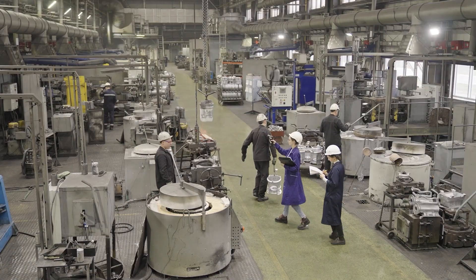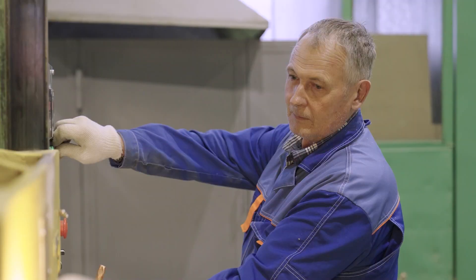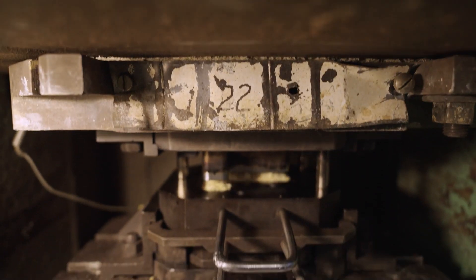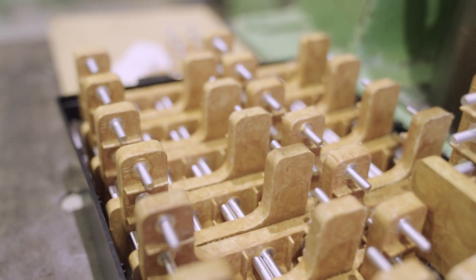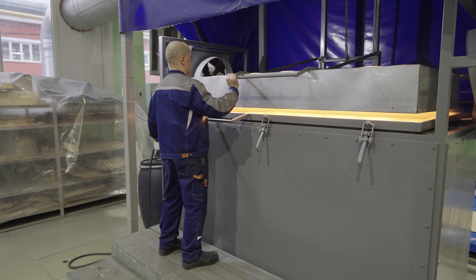Завод сам производит всё, что ему нужно для создания готовой продукции. Процесс превращения сырья в будущую деталь завораживает не меньше, чем литье стали. Прессовщики и обработчики изделий из пластмасс могут придать пластичной массе любую форму и параметры.